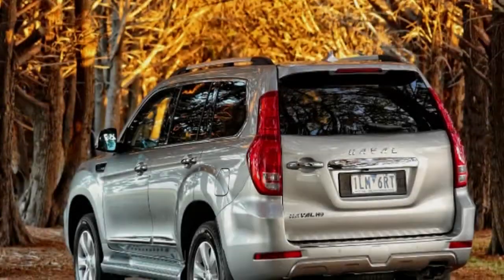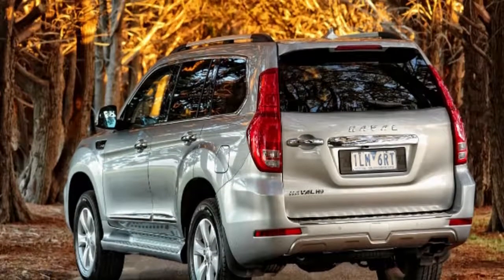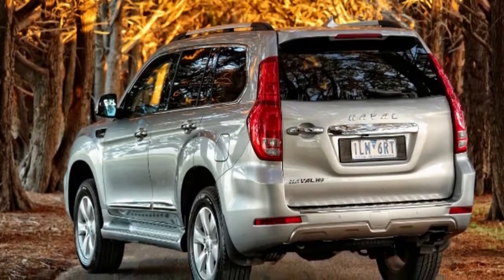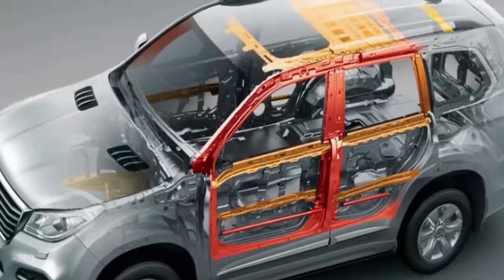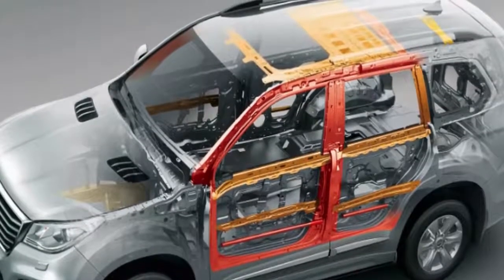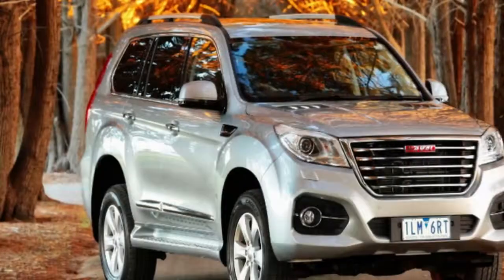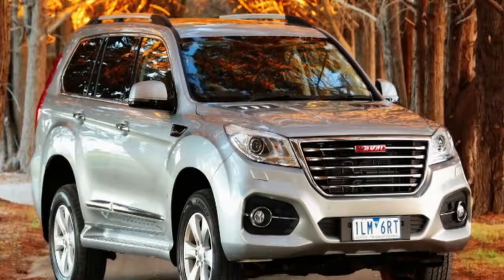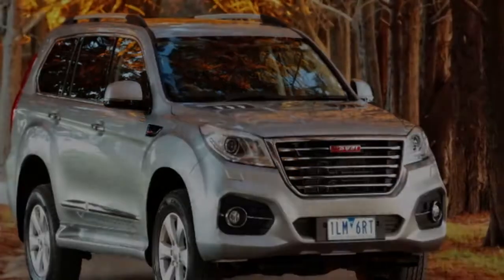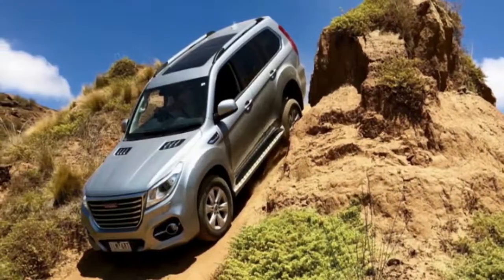Haval is one of several cashed-up Chinese car makers seeking sales success in Australia, alongside the SAIC Group's LDV and MG nameplates. Given our market is already among the most crowded in the world, that's no easy task, but vehicles such as Haval's flagship SUV, the H9, are at the very least worth your attention. This updated model rectifies some issues we had with the previous version, and while it still won't sell in volume, it'll help move the dial towards broader acceptance.